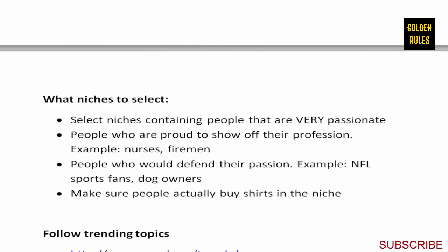Now let's talk about selecting a niche. I keep it really basic - you want to select niches or topics that people are very, very passionate about. Someone has to be so passionate about the shirt that they want to wear it no matter what. You're convincing them to buy something they technically don't need. Good examples include people that are really proud of their profession - like nurses or firemen - who've worked hard to earn their title and are really proud to be part of that community.